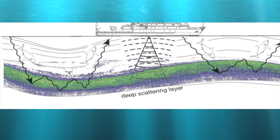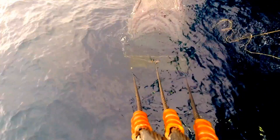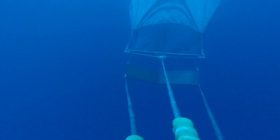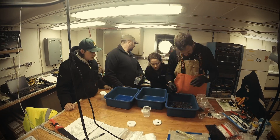Anywhere from 200 to a thousand meters. We had a net built — it's called a mid-water trawl — and we tow this net at different depths. We attach a little beacon to it so we know how deep it is, tow it at about four knots for 20 minutes, bring it back to the ship as fast as we can, and then sort what we find.